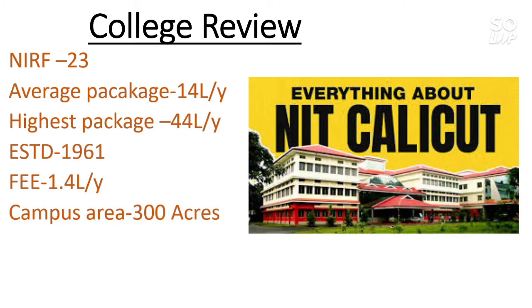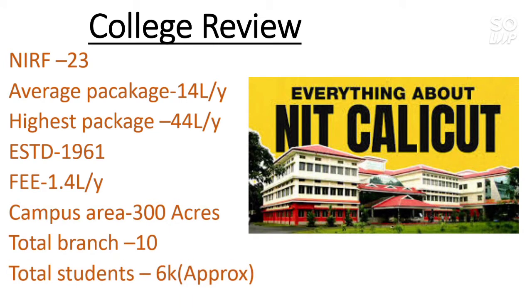The fee is 1.4 lakh per year, that is around 70,000 per semester, and the campus area is 300 acres. You will get all the hostel facilities, labs, playgrounds, and everything else you need to enjoy your college life. The total number of B.Tech branches is 10 and there are around 6,000 students total, so you will get great exposure and the experience of meeting diverse people.